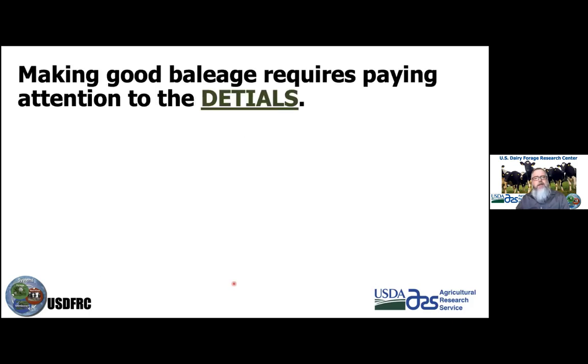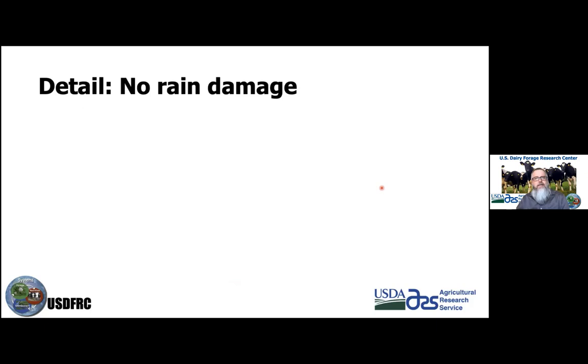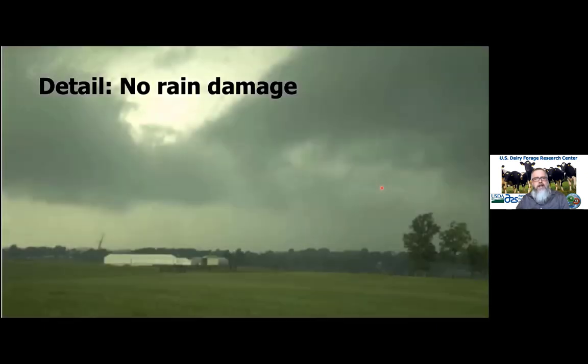Now let's talk about details, because paying attention to details is really important. Detail number one: no rain damage. Even with baleage, we need to avoid rain damage, because rain will leach out water-soluble carbohydrates and reduce the fermentable carbohydrates available, so we don't get as extensive a decrease in pH.